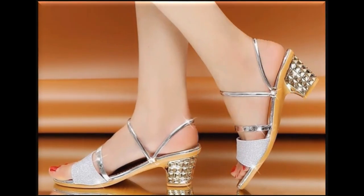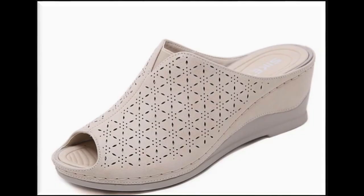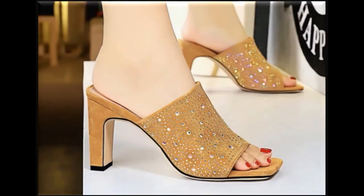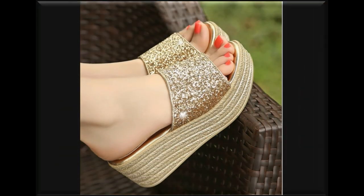If you are new here to my channel, please subscribe — this is the best video channel for more such very beautiful and updated collections of footwear and dress designing ideas. I'm sure that you will also appreciate all these designs and styles where you find different types of party wear and formal sandals.